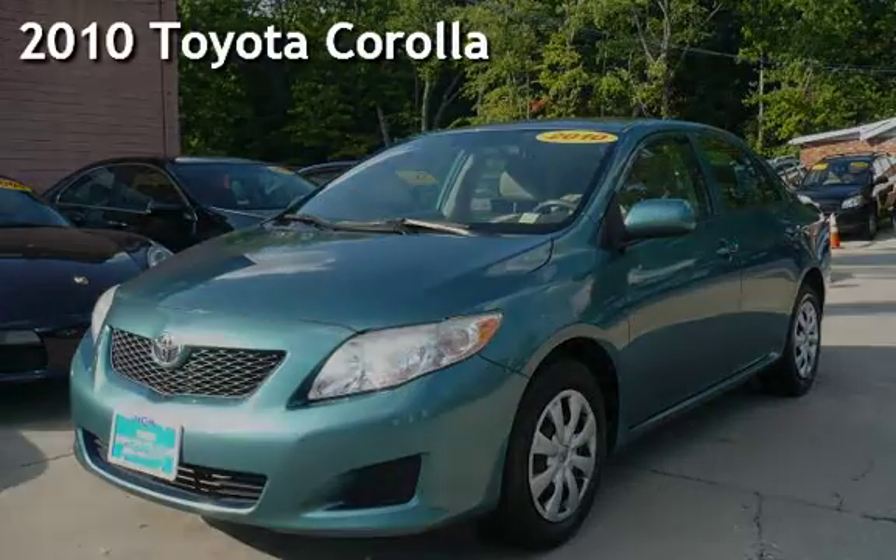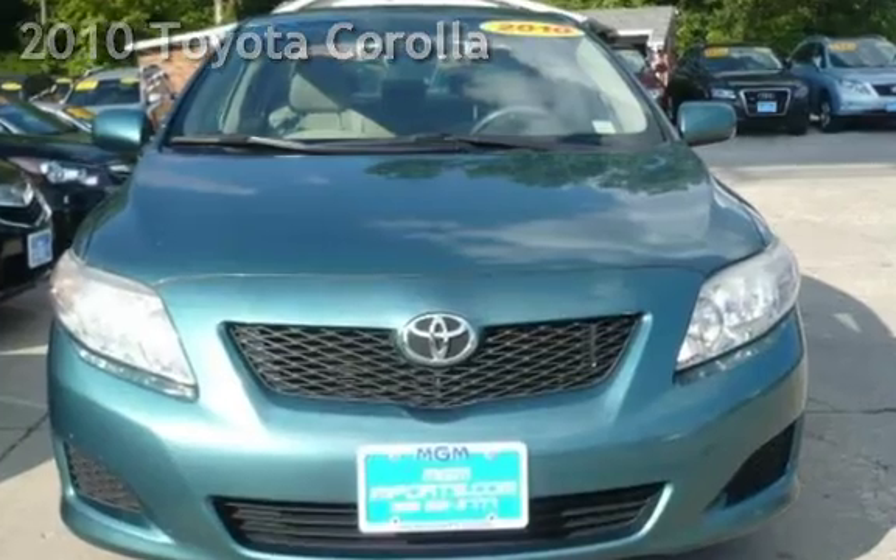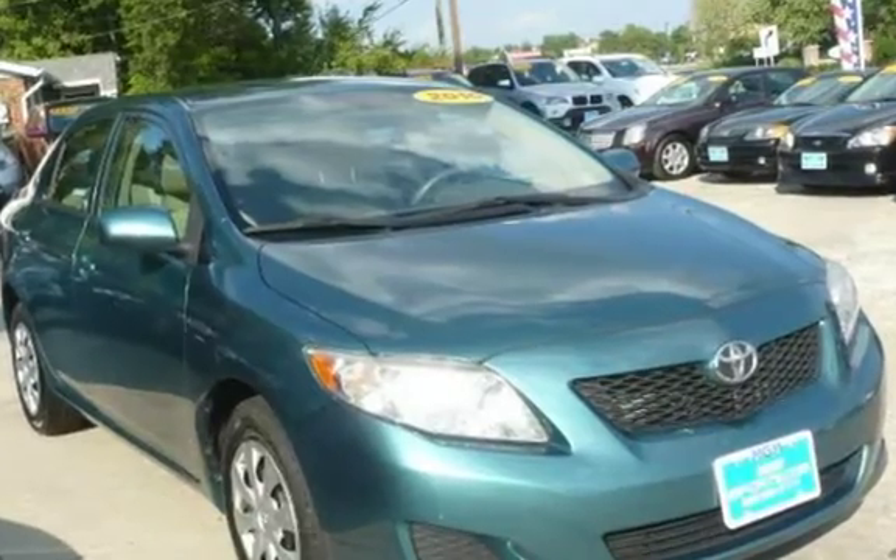Presenting a pre-owned 2010 Toyota Corolla. This two-door sedan has a two-cylinder, 1.8-liter i4 engine, with front-wheel drive and an automatic transmission.